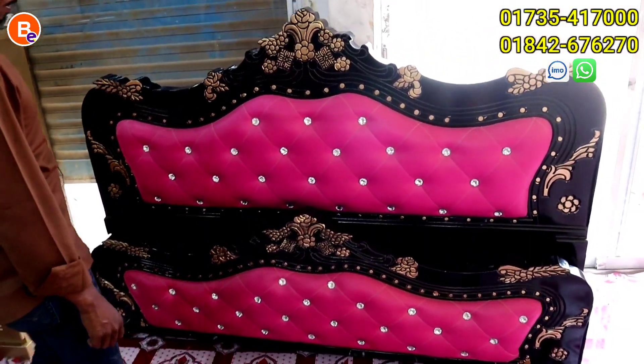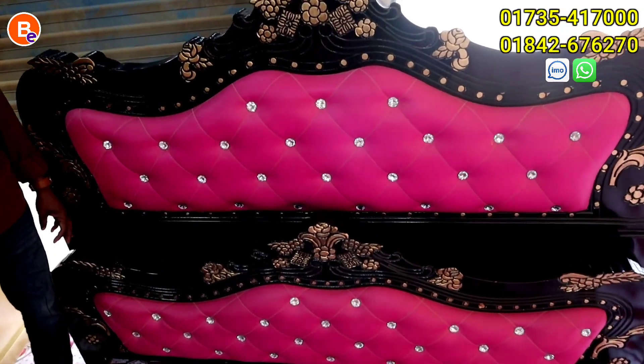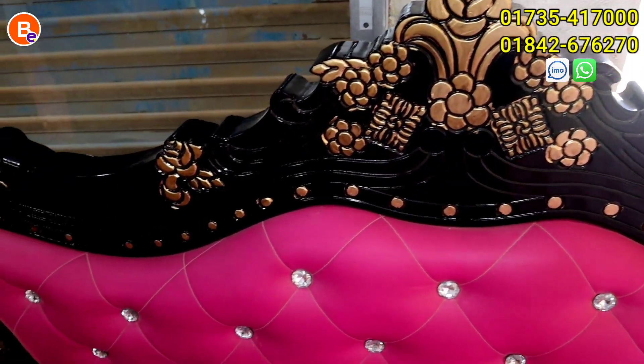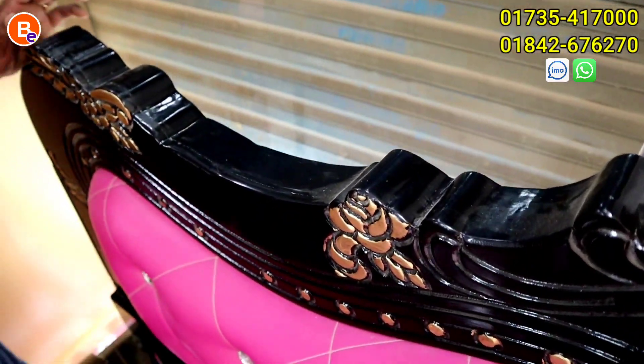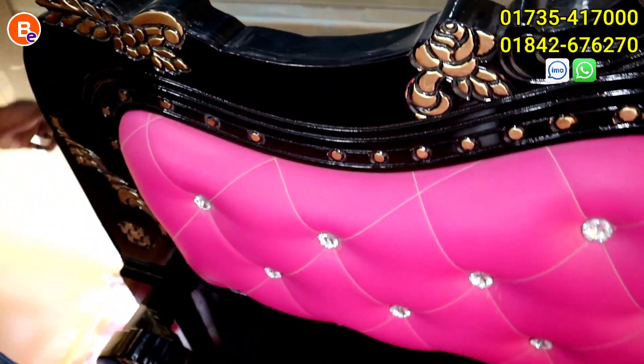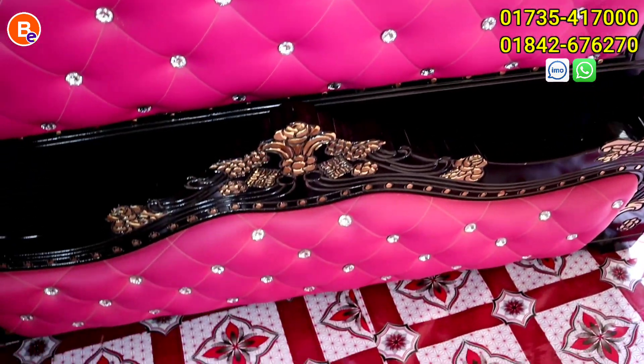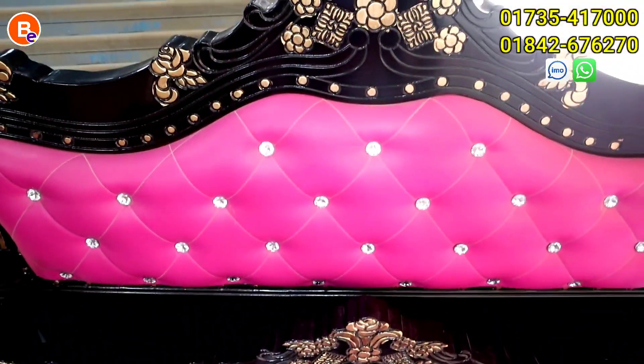Do you buy the bedroom package? I buy the bedroom package. You can see it in the back. It's design. Do you have the car? It's not the car — it's artificial leather.